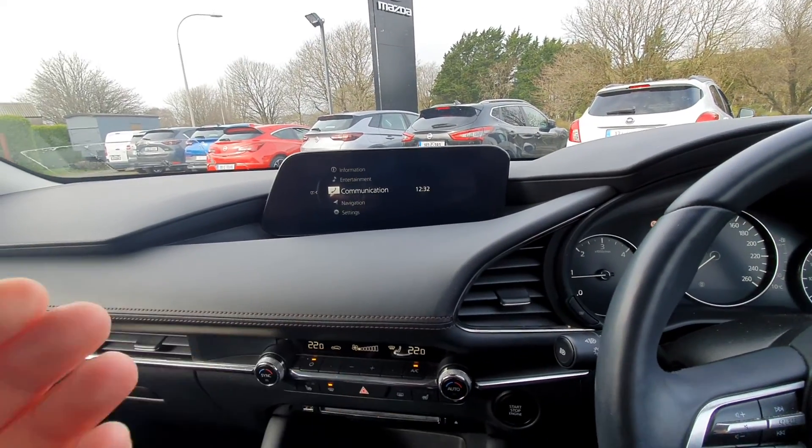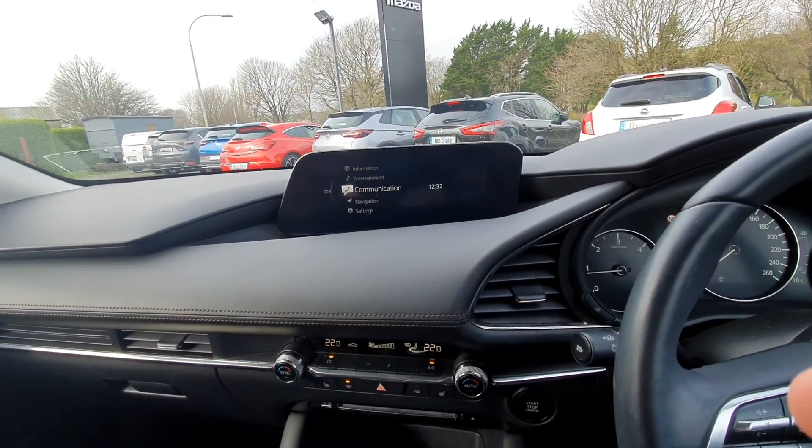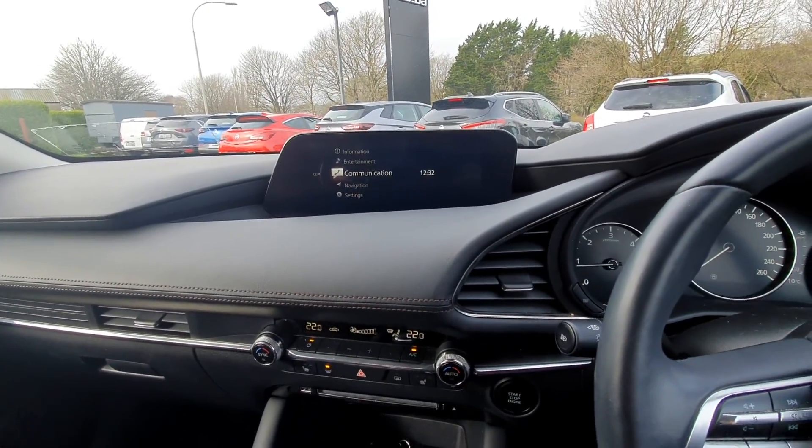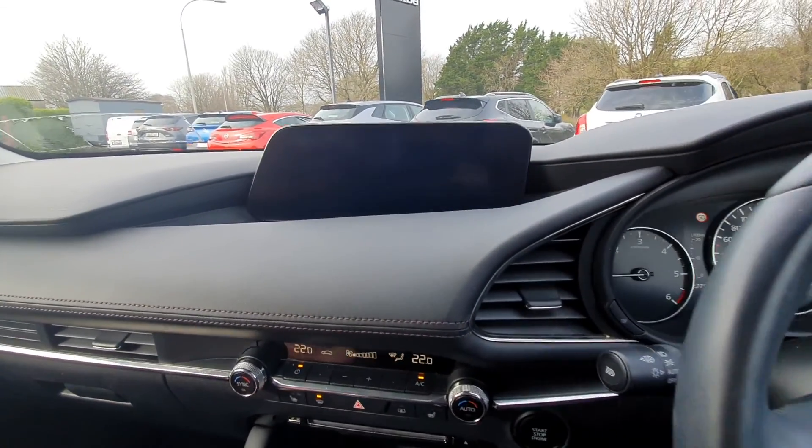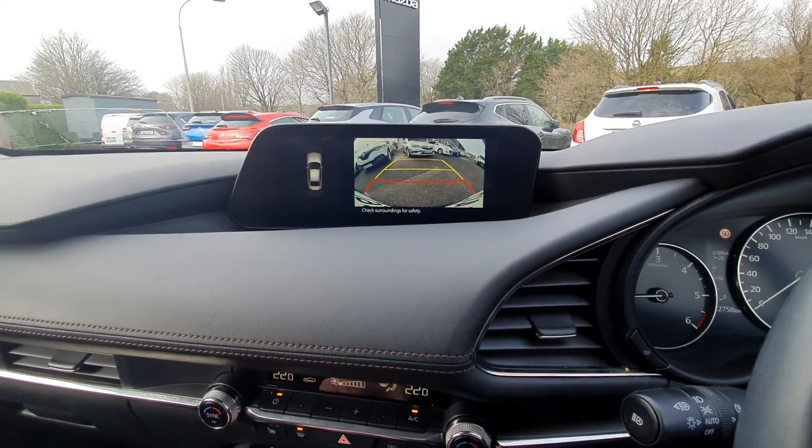Nice big screen in the middle which curves towards you, with a lovely leather finish. So all your preset radio stations, your Bluetooth and media settings. You also have satellite navigation as well as your reversing camera with guidelines — it's a nice clear camera.